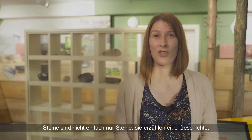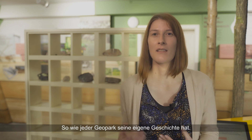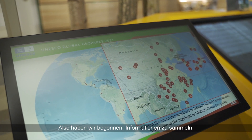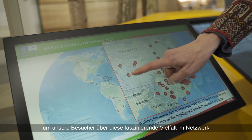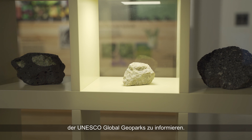Stones are not just stones — they tell a story. Just like every geopark has its own story. So we started collecting information to let our visitors know about this fascinating diversity in the UNESCO Global Geopark Network.